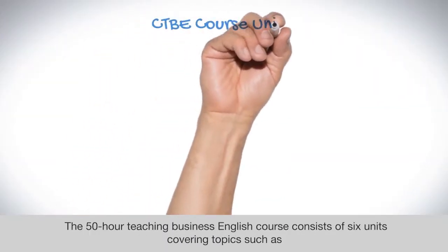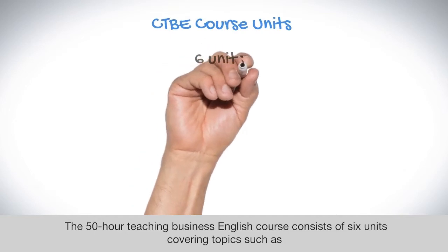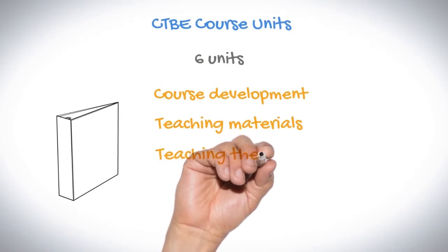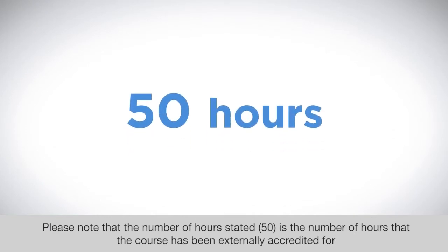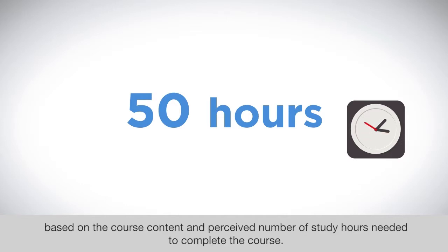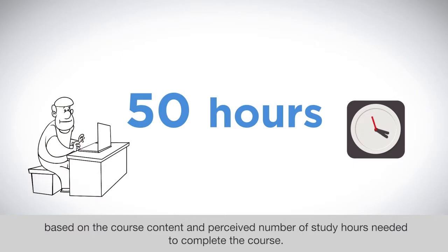The 50-hour Teaching Business English course consists of six units covering topics such as course development, teaching materials, teaching themes, and the business English world. Please note that the number of hours stated — 50 — is the number of hours that the course has been externally accredited for, based on the course content and perceived number of study hours needed to complete the course.